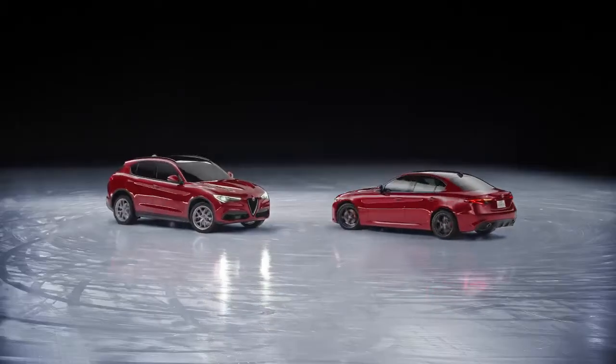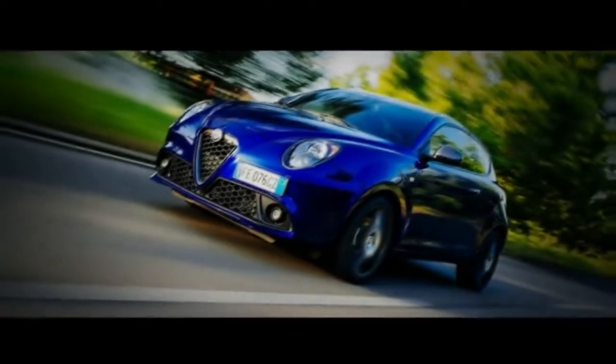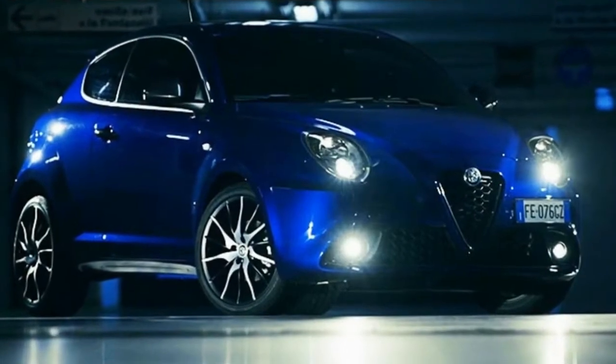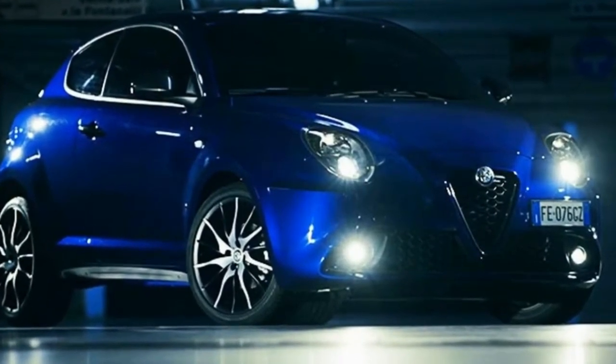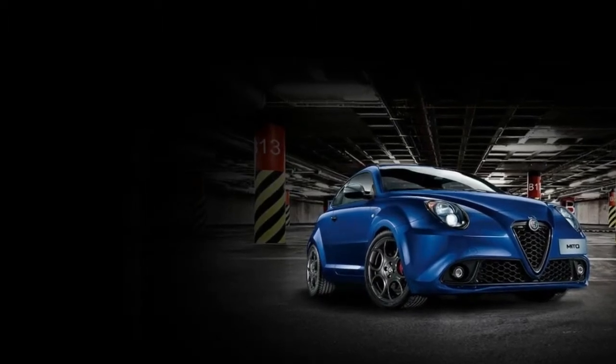Welcome to Channel Auto Popular. The Mito is Alfa Romeo's first evident supermini since the Alfa 33, with the 145 and 147 models having been gone, bringing forth a showcase alongside another fragment.